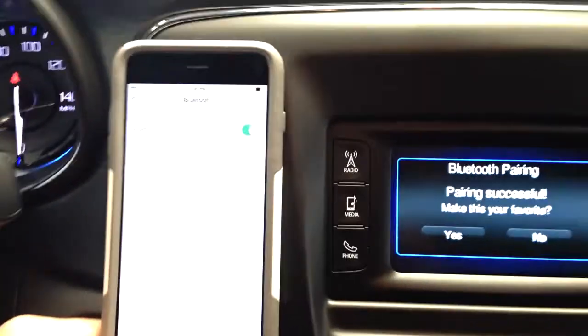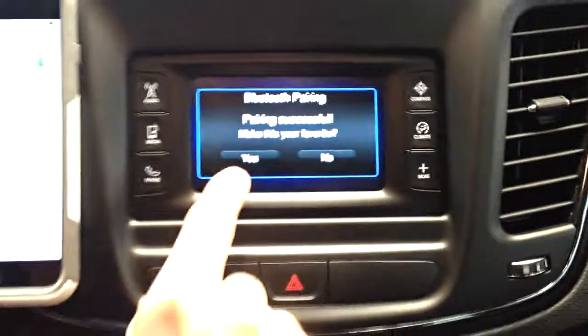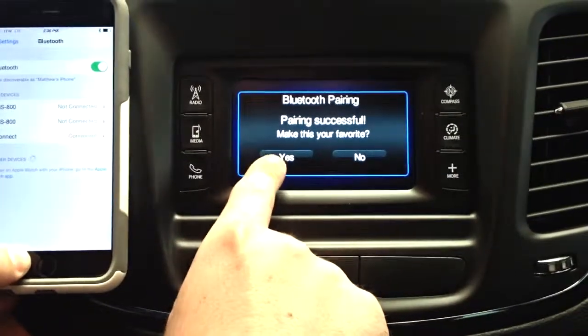It is currently paired successfully. You would select to make this your mobile device if you are the primary driver — Yes.